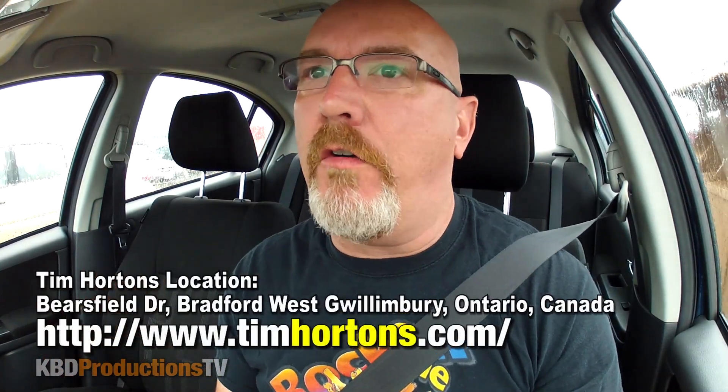Hey guys, it's Ken from KB Productions TV. Welcome back to another Ken Domik food review, just for you. I am here at Tim Hortons because everybody wants me to do the Tim Hortons Oreo donut, and it is raining here in Bradford, Ontario.